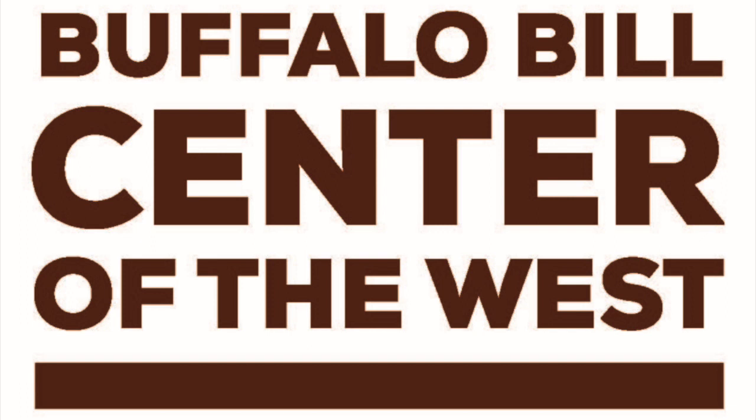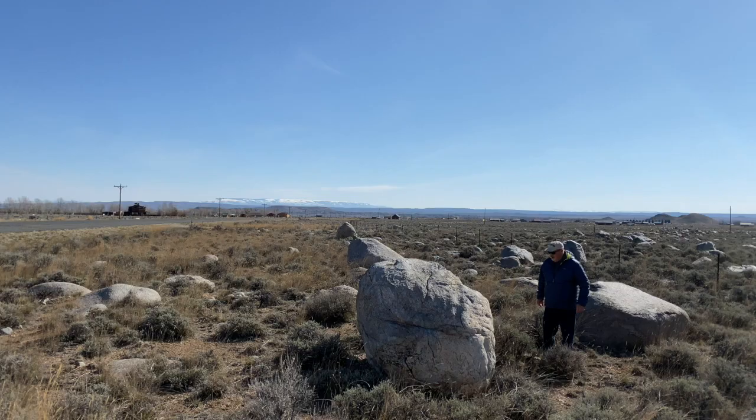Hi, I'm George Miller from the Buffalo Bill Center of the West in Cody, Wyoming. And we're talking about glaciation in the northern Bighorn Basin.